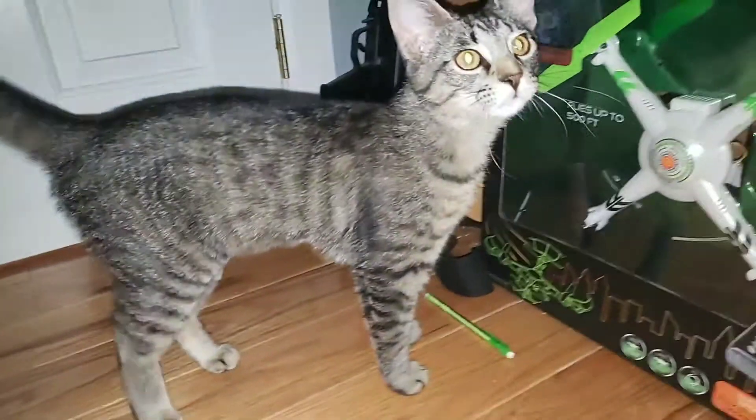My kitten Lucy is crazy! I hope you guys enjoyed. Subscribe and hit the bell notification, and hit subscribe on my other channel too. Lucy, say bye to the subscribers — bye!